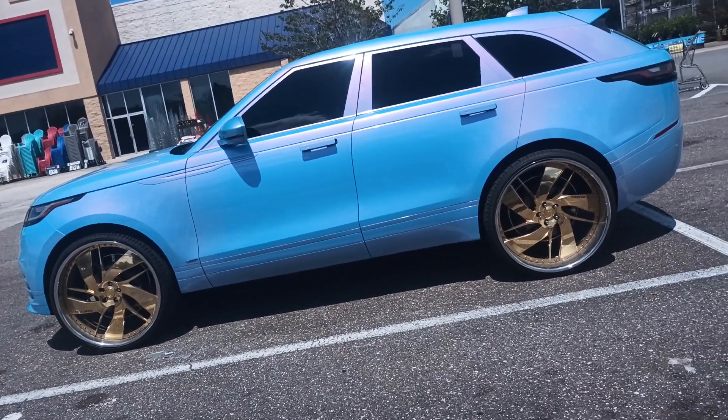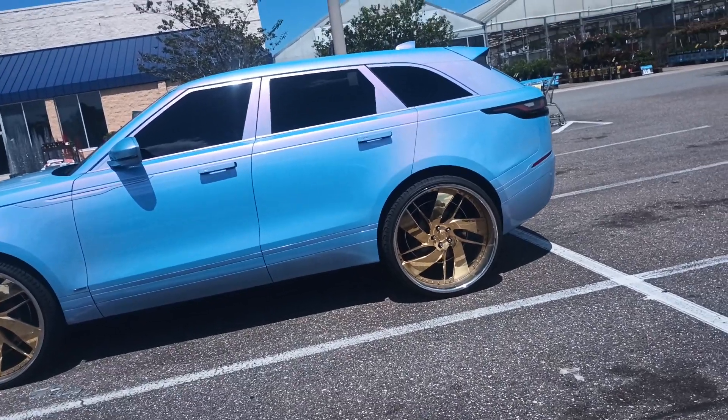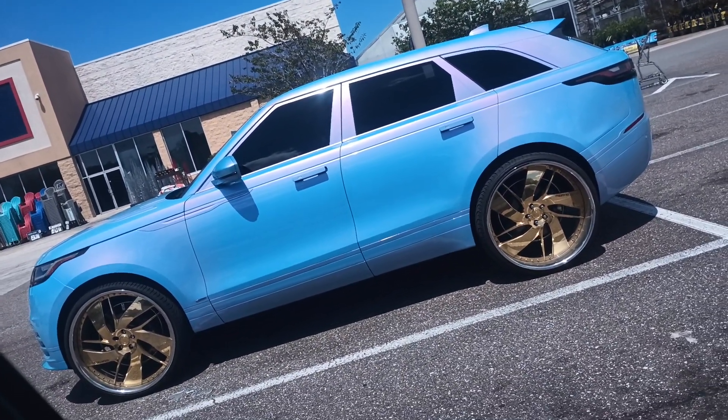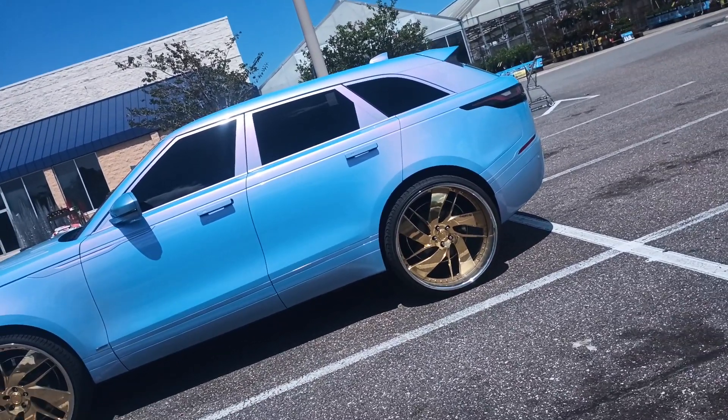Look at this whip. Very nice. Like the Mirage paint on this car. Down here in Jacksonville. Y'all tell me what y'all think about it.